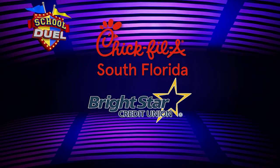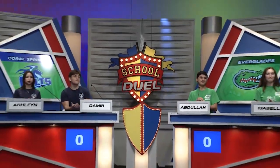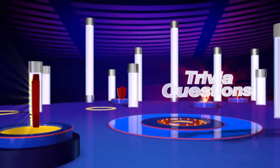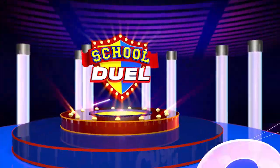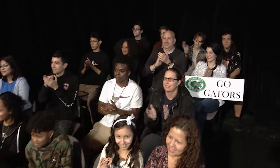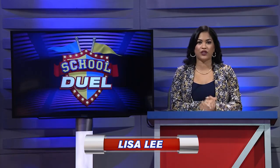The following program is presented by Chick-fil-A South Florida and Bright Star Credit Union. Coral Springs High takes on Everglades High tonight on School Duel. Hello everyone, I'm Lisa Lee and welcome to School Duel, where 24 South Florida high schools battle it out.